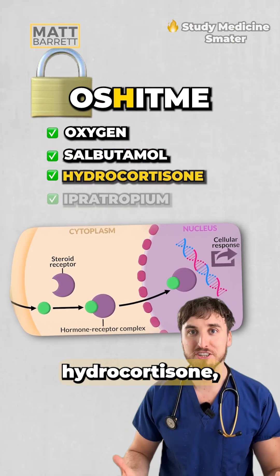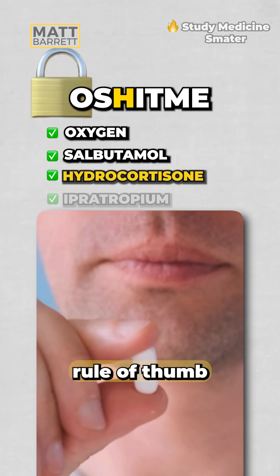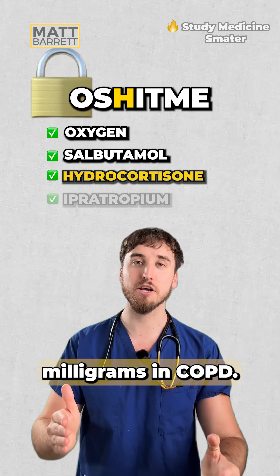H — think of hydrocortisone, the IV steroid, or its oral equivalent, prednisolone. The typical rule of thumb is 40mg of oral prednisolone in an asthma attack versus 30mg in COPD.